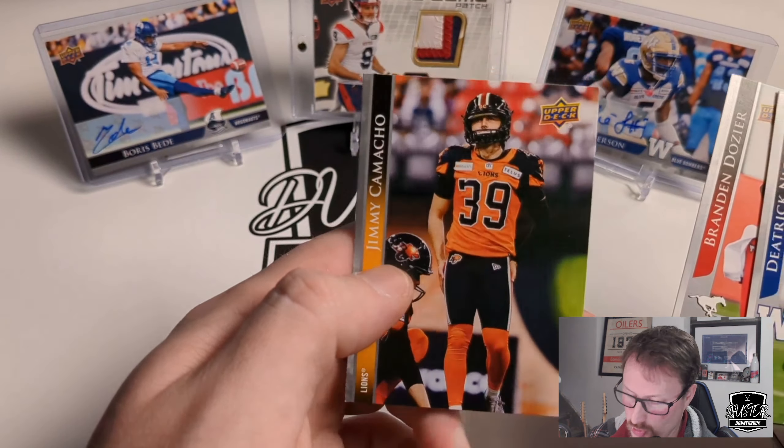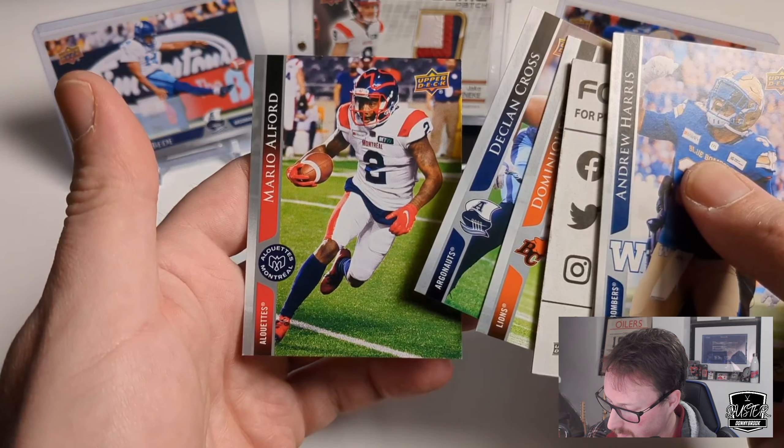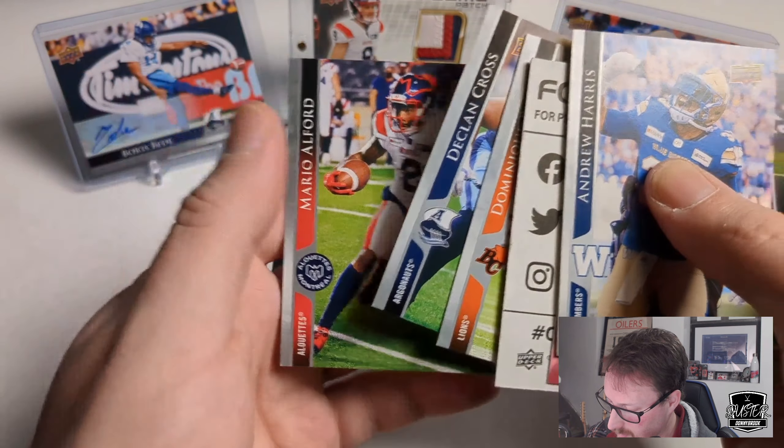So we're already hitting better Riders stuff, which is nice. Andrew Harris, Devontae Deadman, Chad Rempel on the Elks to 165. Dominic Rimes, Declan Cross, and Mario Alper on the Elks — another to 165. So like I said, the red parallels are pretty much the standard, which you get in all the packs if you don't hit anything else.